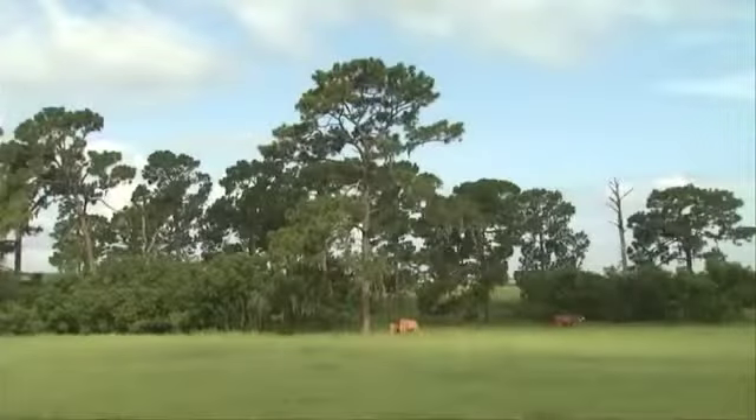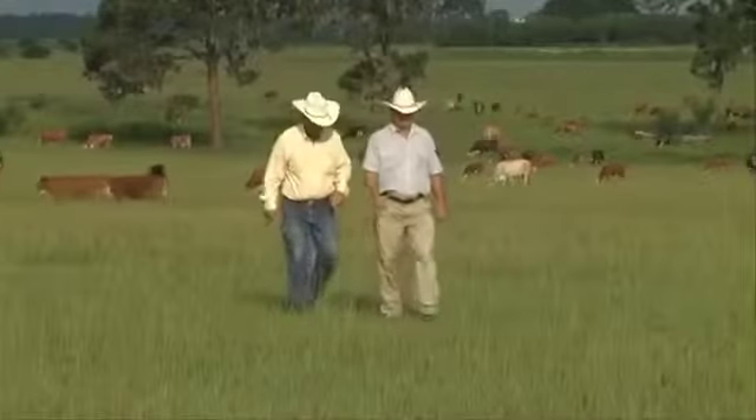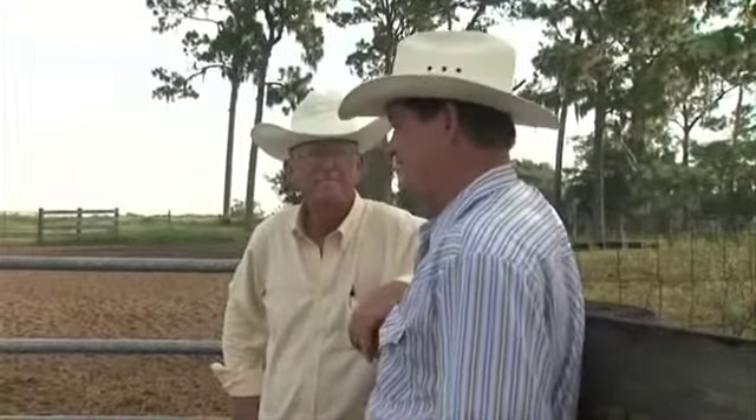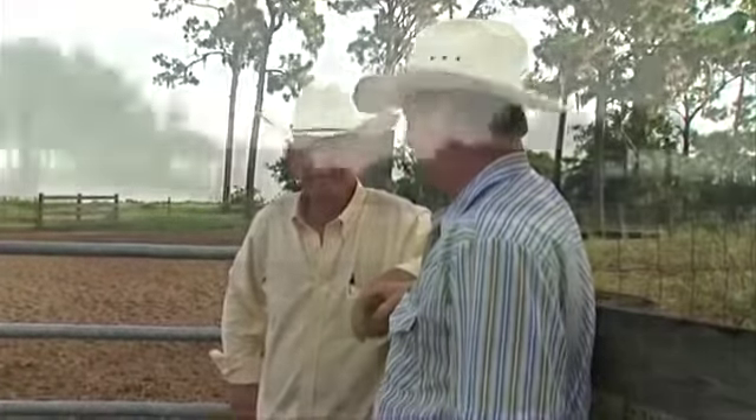We want the people around us to understand that we're in the cattle business, but we're also environmentalists. Not many people you meet are as forthright as E.L. is and so willing to show his operation and share his concerns. I remember in the early days it was a treat to ride around with him and see what he was doing — there's a diamond in the rough right here in the heart of Central Florida.